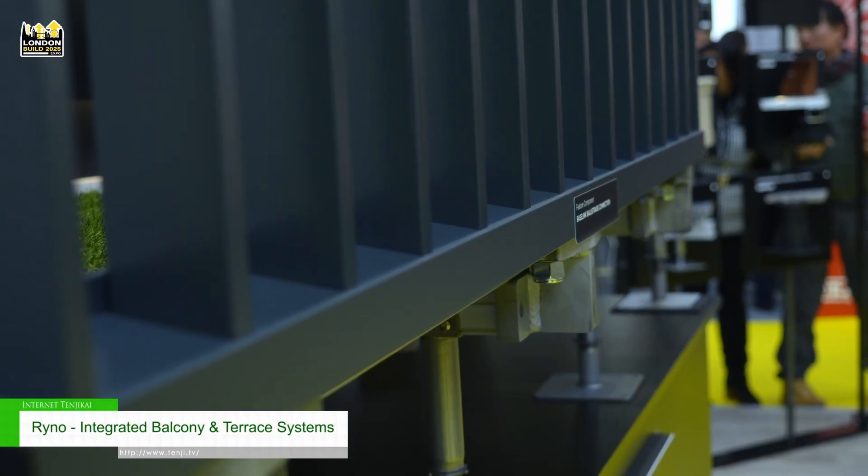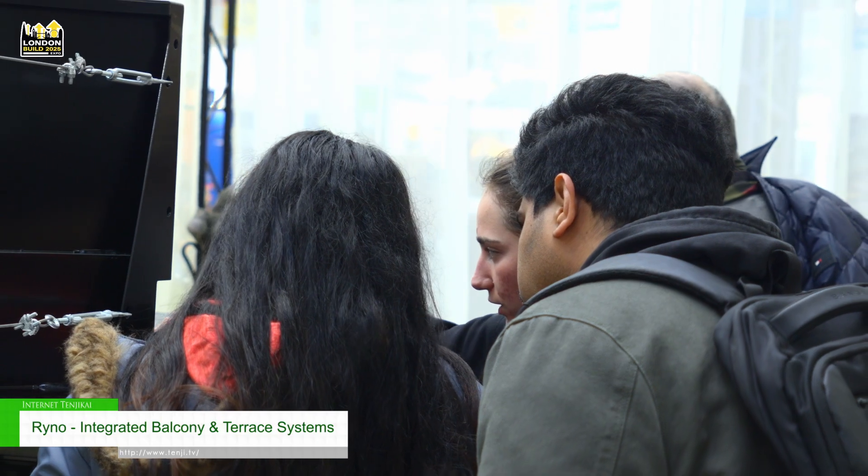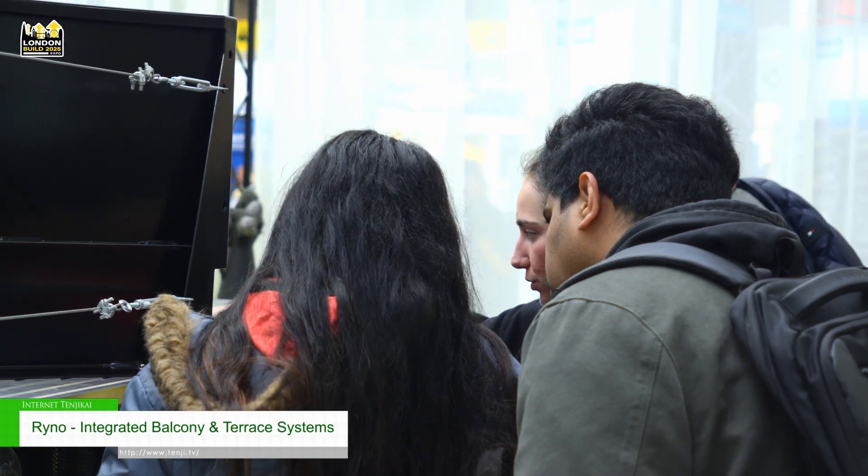We're also showcasing the linear flow balustrade system which integrates a 30mm projection on the balcony, projecting water by 30mm across from the footprint of the balcony to make sure that it complies with BS 8579 2020.